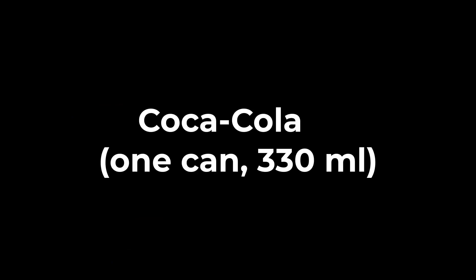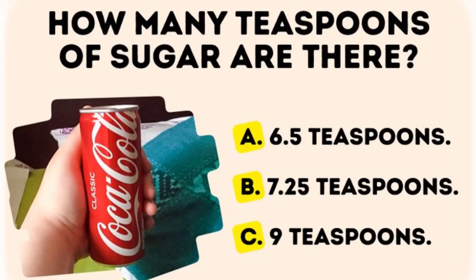In a Coca-Cola, one can, 330 ml, how many teaspoons of sugar are there?